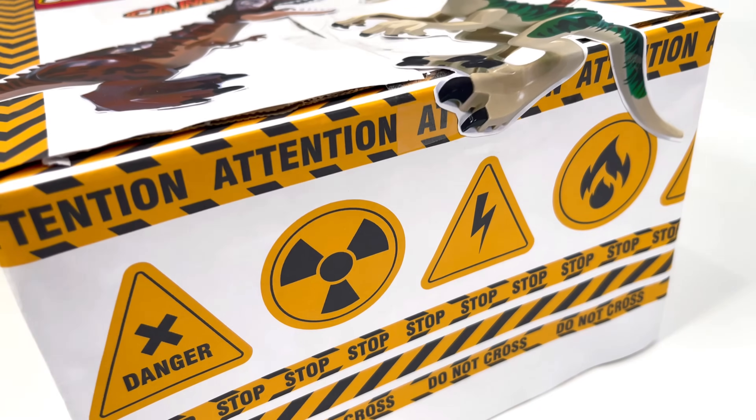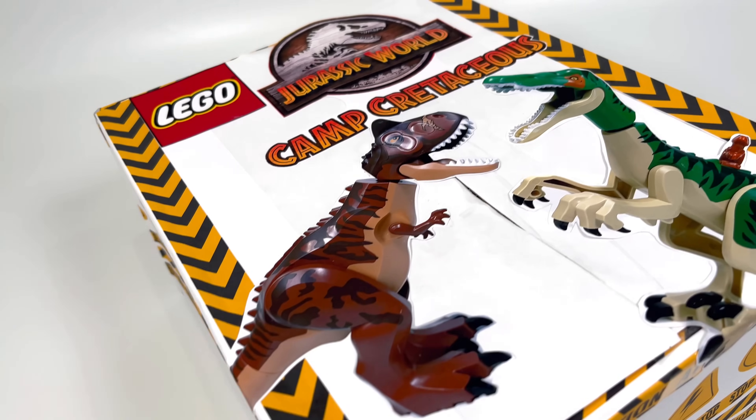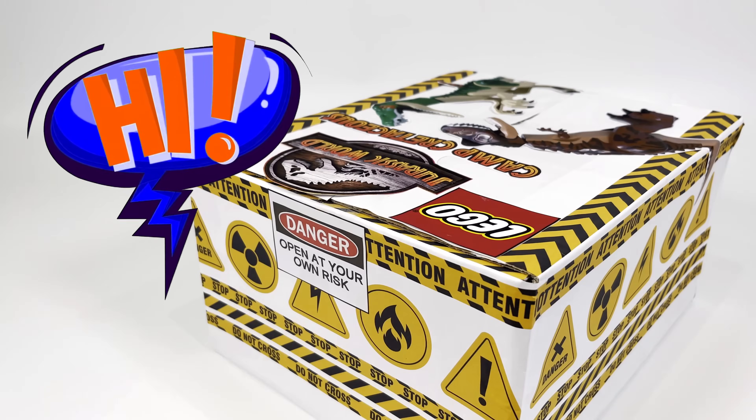Hello everyone! Today we are opening this adorable box of dinosaurs, toys and sweets. Probably there are dinosaurs from Jurassic World Camp Cretaceous. Let's see what's inside!